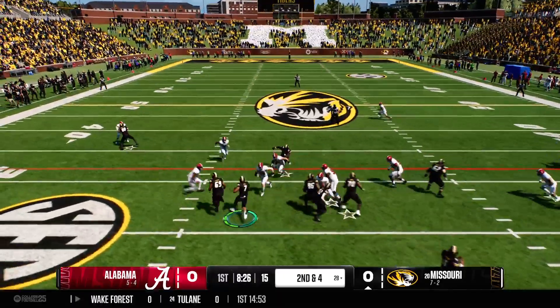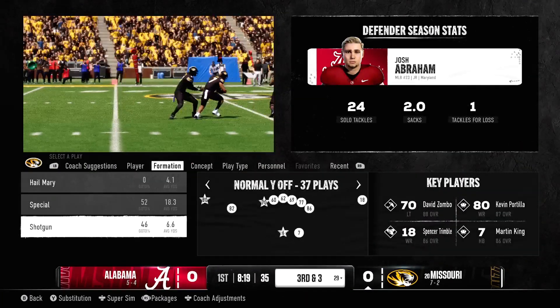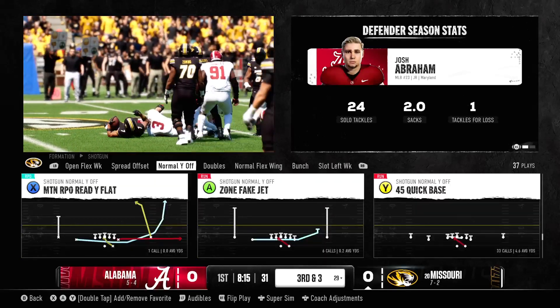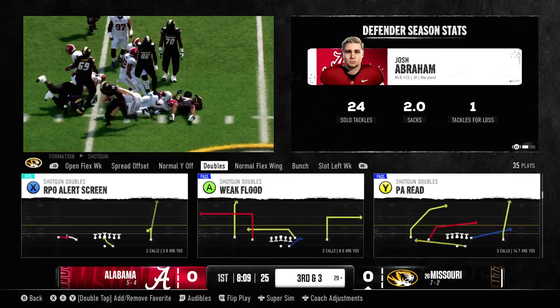Out of the gun, the running back has it and maybe gets a yard. They'll mark him at the 29. Runs like this are like a boxer in a boxing match — not a knockout punch, but body blows. As the game goes on, these small gains are going to turn into longer runs.